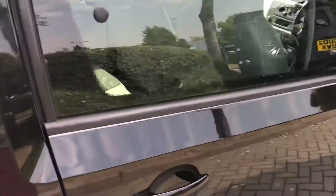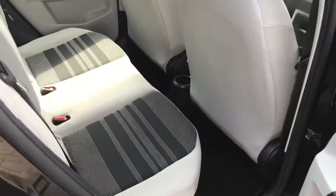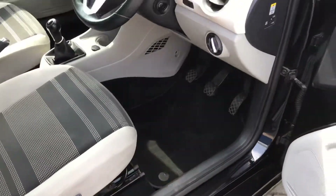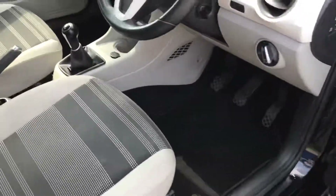It's a tiny little car and a lot of car for the money. Inside you've got electric windows, central locking, and electric mirrors.